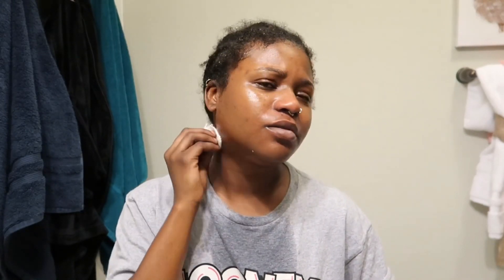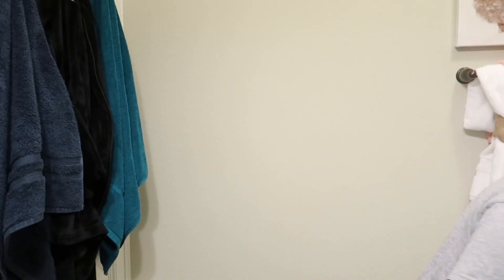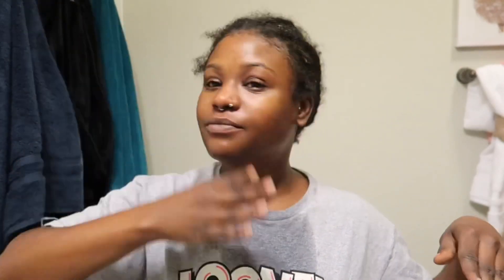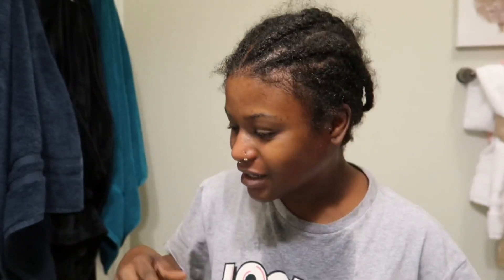My whole face is tingling now. There's a little bit of dirt probably from my neck, but we're about to shower so that's okay. Now I'm just letting the toner dry because it's tingling — my whole face just feels like an ice cube with mint. I kind of like it, but sometimes it does feel too tingly. It doesn't burn, it's just like when you brush your teeth and then drink a cold drink — just like an overwhelming sensation.